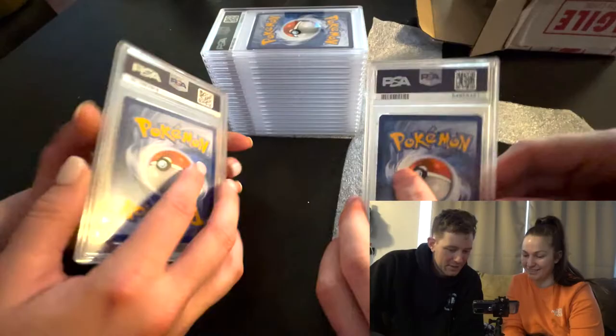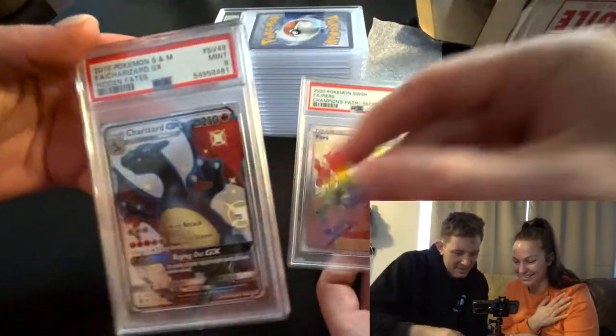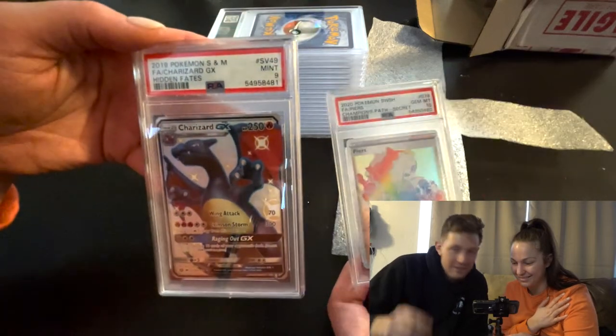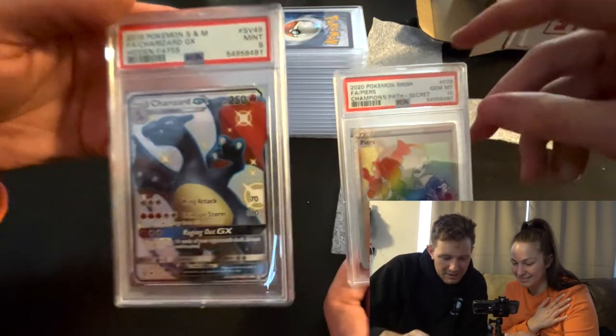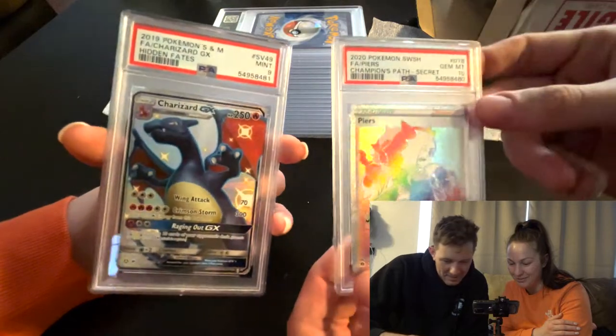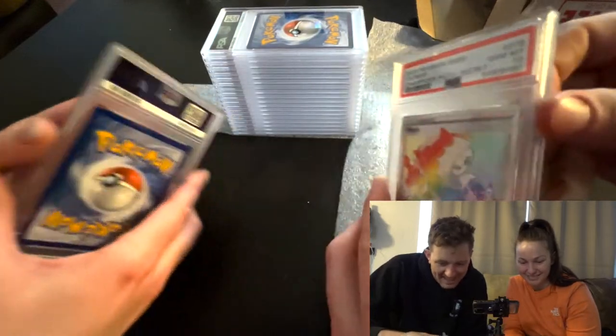Here we go - we'll just take one off the top each and flip it over on the count of three. They even fit together like Lego. One, two, three - we switched cards by accident, here you go. I got a PSA 9 on the Charizard GX - that's the Hidden Fates one, not Champion's Path. And the Champion's Path secret rare - oh that is beautiful - PSA 10! Wow, look at that PSA 10, it feels so good!